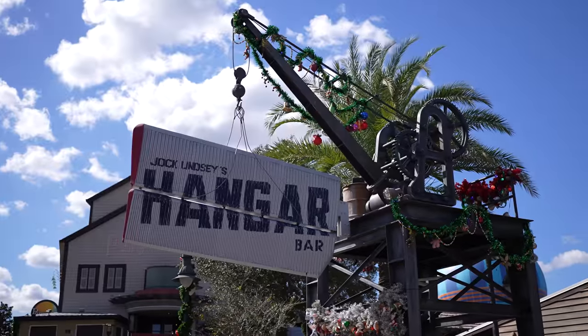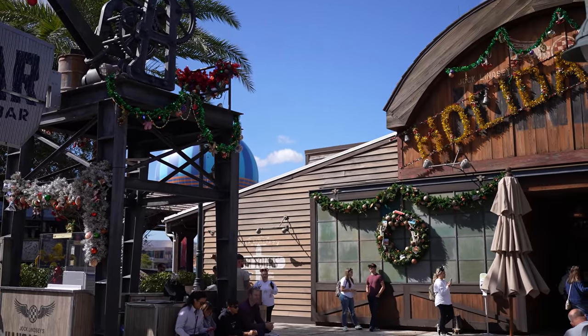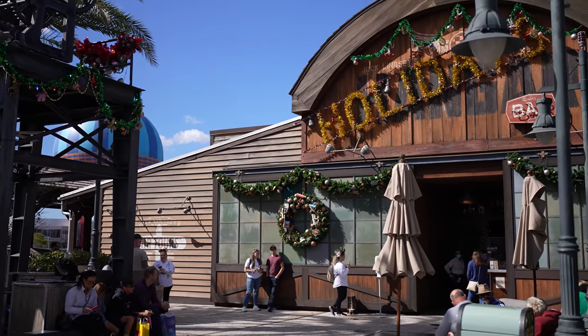Today we are at Disney Springs and we are having lunch at Jock Lindsay's Holiday Bar. We do dining reviews every single Monday, so be sure to check those out.